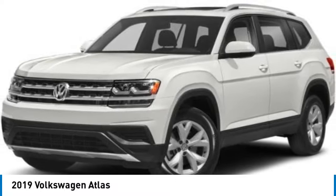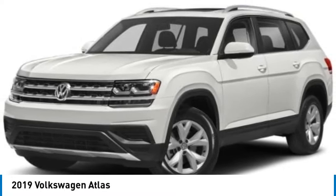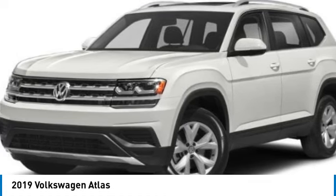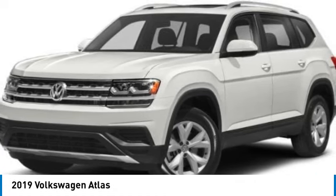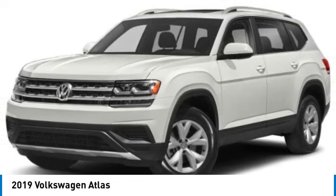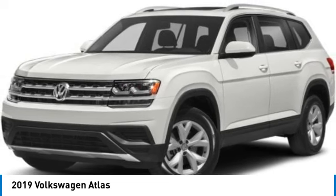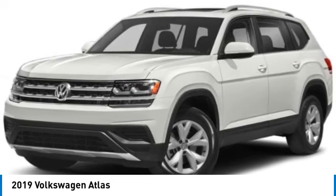We are pleased to show you the 2019 Atlas. The Volkswagen Atlas provides you all the flexibility you'd expect from a crossover vehicle with three rows of seating. The Atlas also features the latest in audio and safety technologies. This vehicle has less than 50,000 miles.